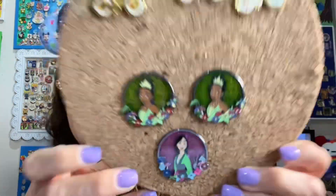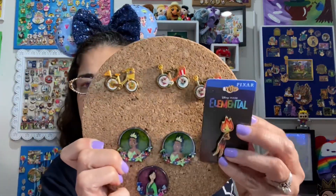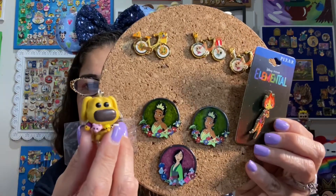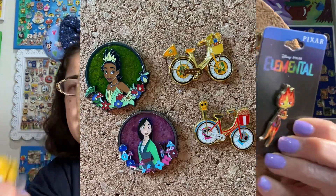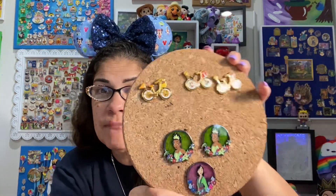That's it for today. We've got the Pixar bikes, the Princess stained glass pins, the Elemental Ember pin, and Doug the keychain. Tell me, are you collecting either of these sets? Have you seen Elemental? What did you think? What was your favorite? That's it for today, guys — thanks for joining me, and I will see you on the next one.